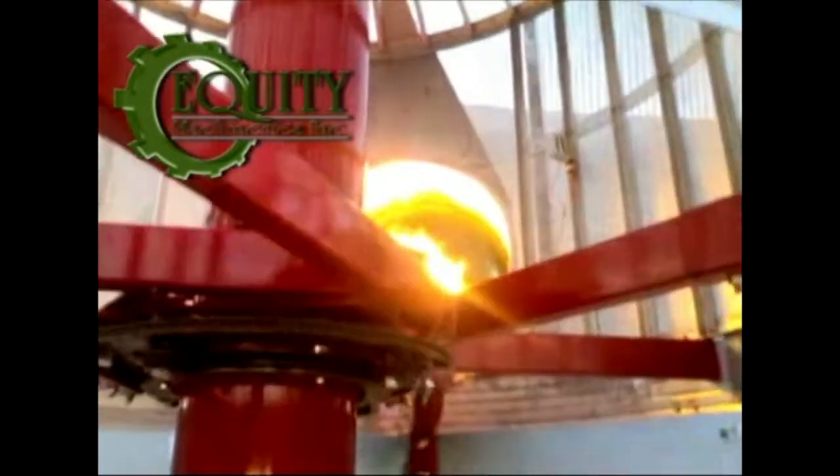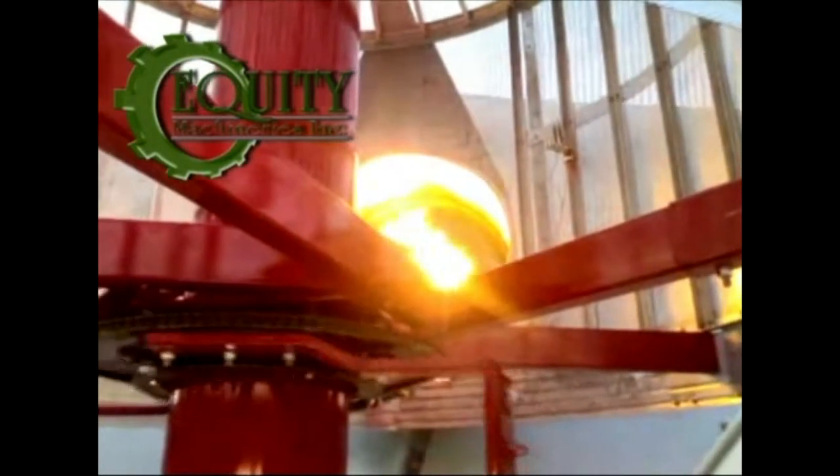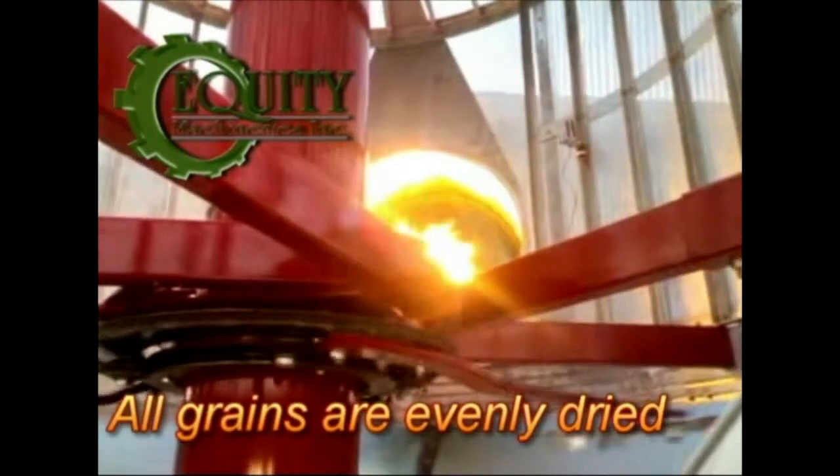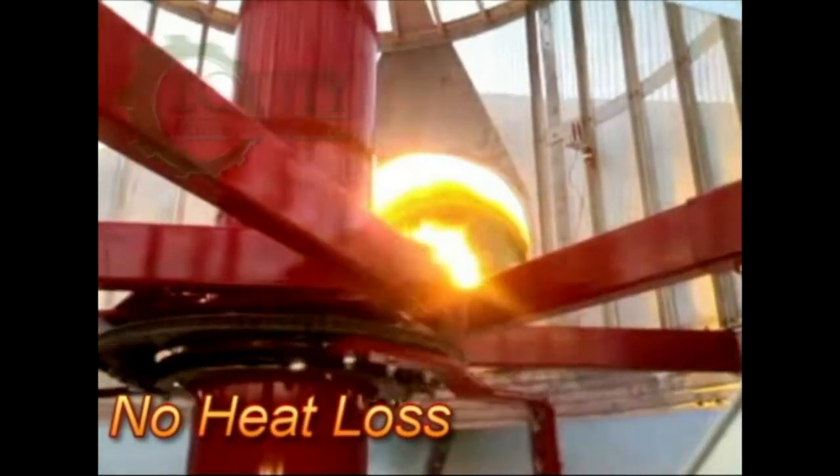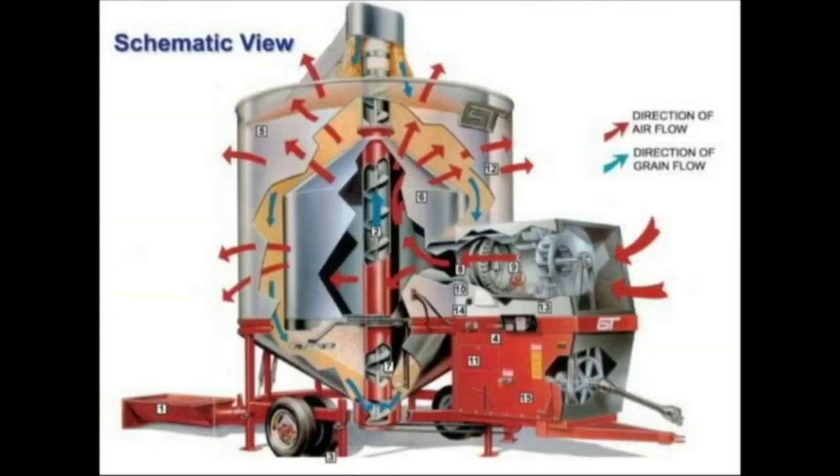The heat from the burner of the GT Dryer is evenly distributed, so all grains are evenly dried. The GT Dryer has no heat loss — the heat from the burner goes through the grain directly, which is the reason it can dry very fast.